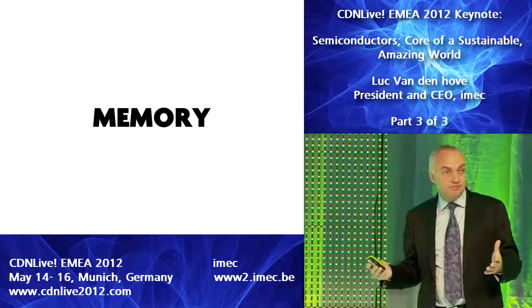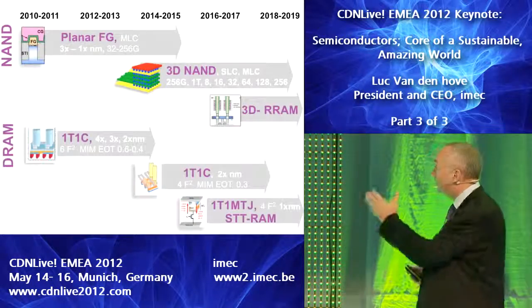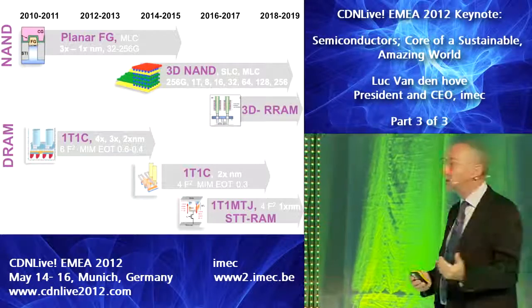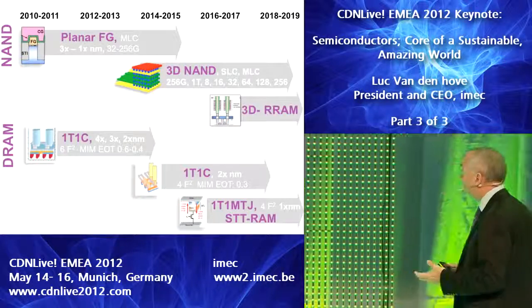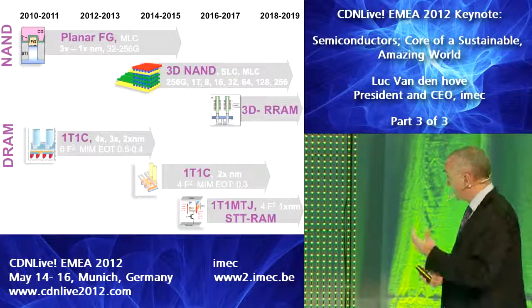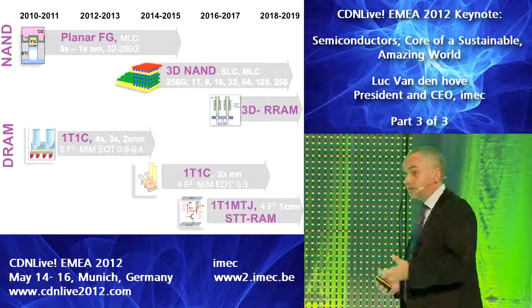The same will happen for memory. In NAND Flash, we will also see a combination of very aggressive lithography-based scaling, 3D concepts such as the 3D NAND structure, which is coming soon, and then eventually new materials will be inserted, like resistive RAM materials, most likely deployed also in a 3D concept.